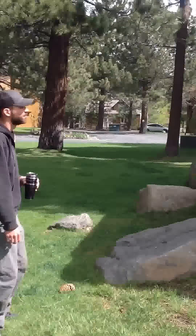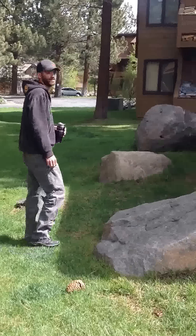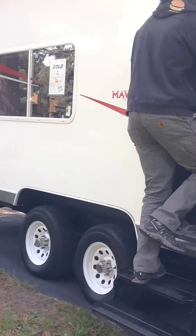Welcome to our 22-foot Eclipse Maverick. There's not much to see on the outside. Okay, let's go. Steps. Danger.